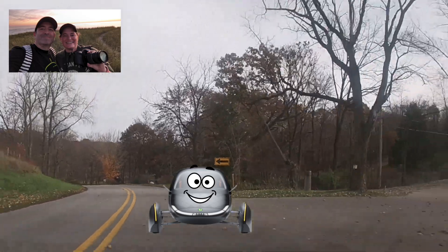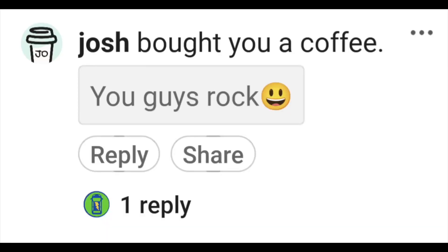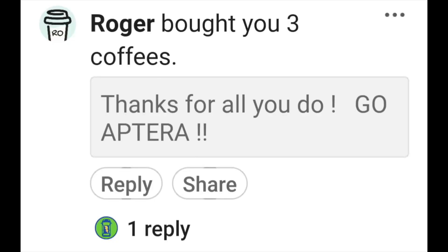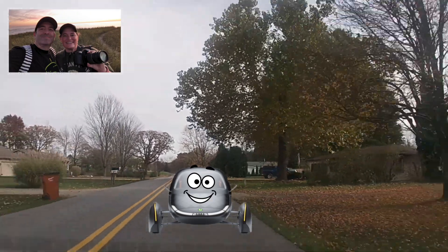I need to say thank you to some people who bought us coffee this week. We really, really appreciate you — Josh, Roger, and Steve — thank you so much for the coffee and the excellent support.